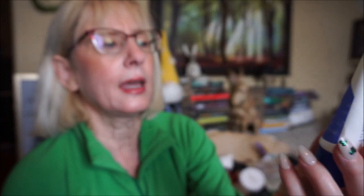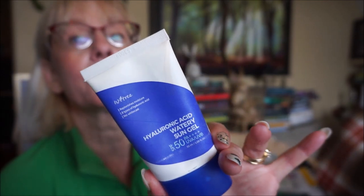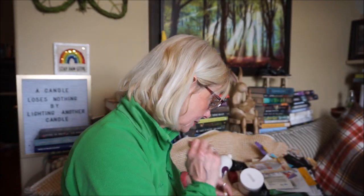One more sunscreen — the Isntree Hyaluronic Acid Watery Sun Gel, SPF 50 PA++++. This one is very popular and very moisturizing. I have dry skin, but even I found it a little too oily — I had to powder my face after because it looked greasy rather than glowy. But it definitely moisturizes.